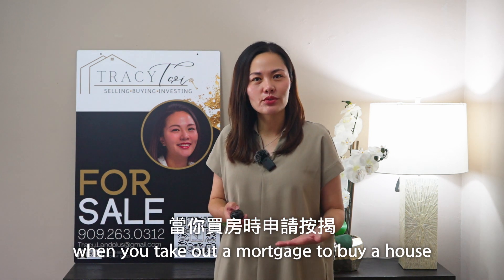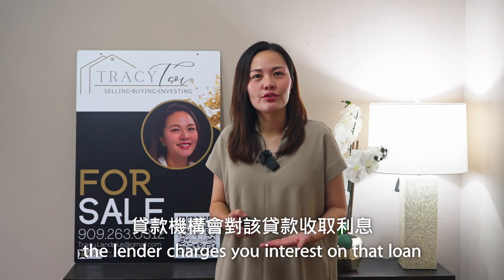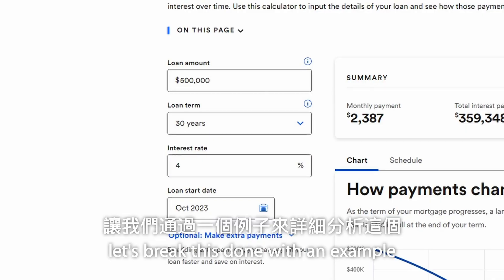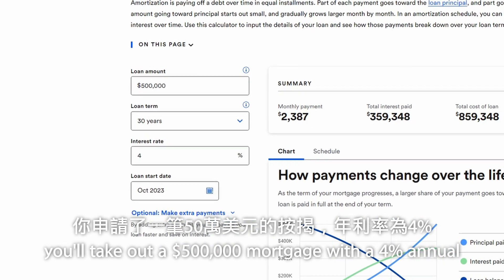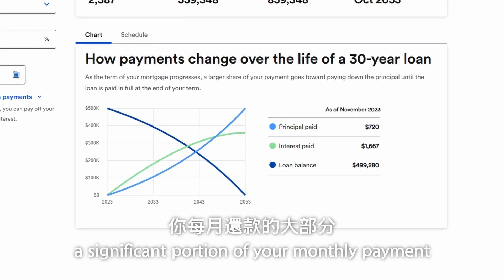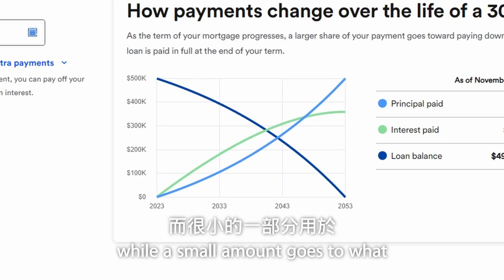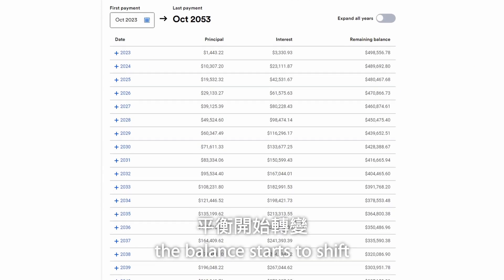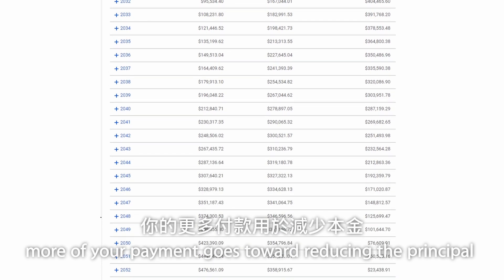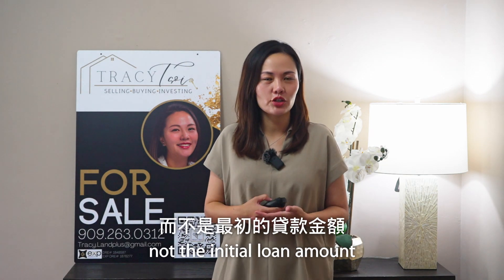Let's see how compound interest plays a significant role in real estate mortgage. When you take out a mortgage to buy a house, you're essentially borrowing a large sum of money from a lender. The lender charges you interest on that loan, and here's where compound interest comes into play. Let's break this down with an example. You take out a $500,000 mortgage with a 4% annual interest rate and a 30-year term. In the beginning, a significant portion of your monthly payment goes toward paying off the interest, while a small amount goes toward reducing the principal. As the years go by, the balance starts to shift — more of your payment goes towards reducing the principal, thanks to the power of compound interest. The interest is calculated on the reduced principal, not the initial loan amount.